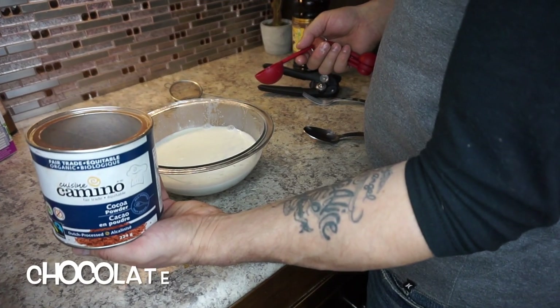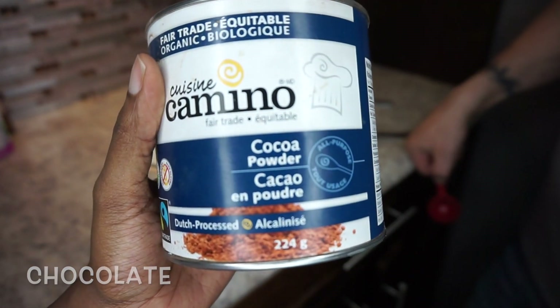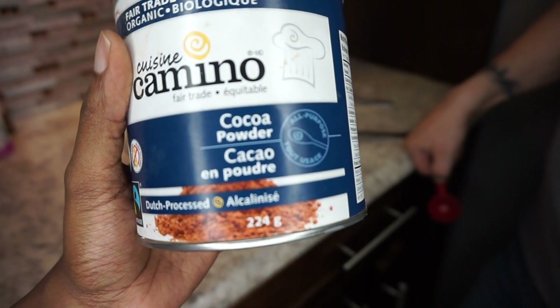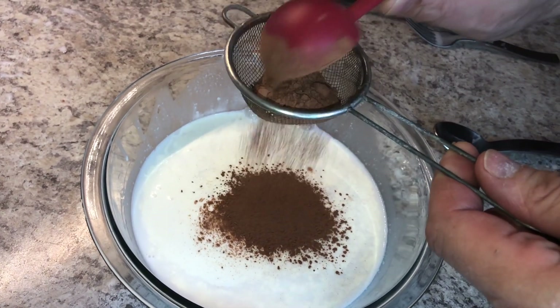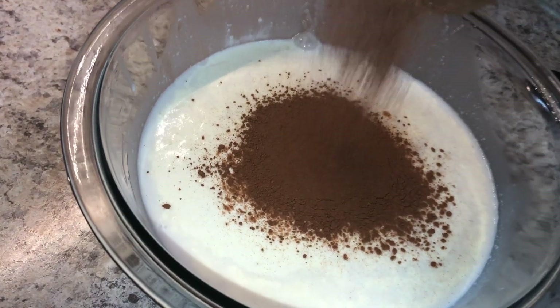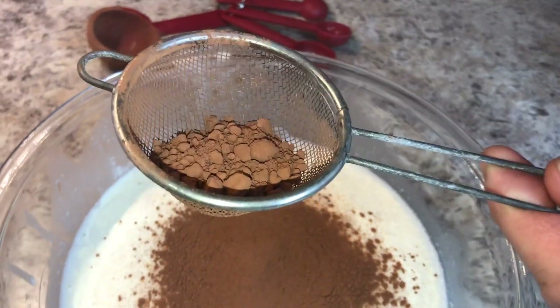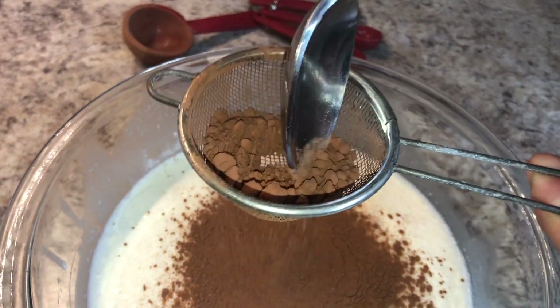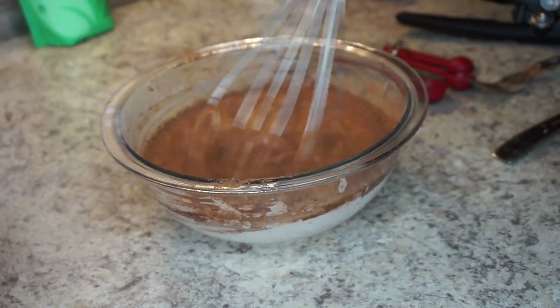The only difference for the chocolate recipe is that we're adding cocoa and a little less vanilla. Let's cocoa it up. We don't want big chunks in there, so let's sift it really nicely. Just giving this a little less of a whisk.